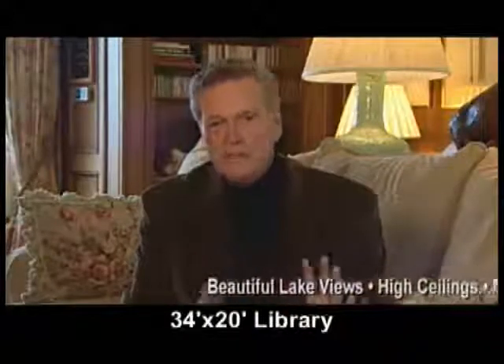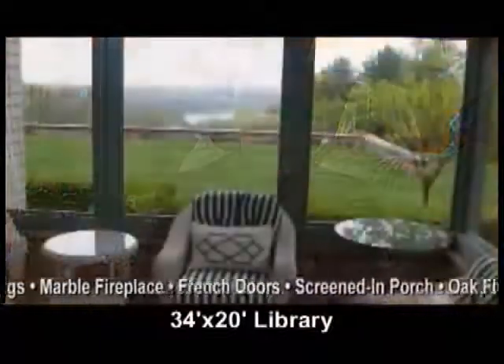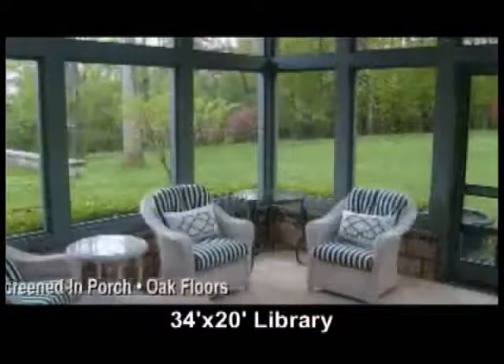Welcome to this sumptuous library. This room is light-filled with views to the lake, high ceilings, a marble fireplace, French doors to the screened-in porch, and oak floors. Take a quick look around.